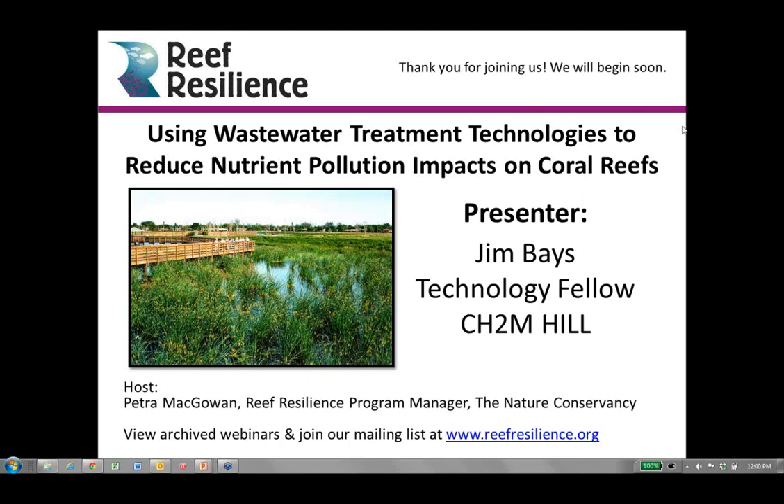My name is Petra McGowan, and I am the Program Manager for the Nature Conservancy's Reef Resilience Program. This webinar is part of a TNC effort to explore the challenge of addressing wastewater and sewage impacts on coral reefs. Our strategy development process is starting with becoming better educated about wastewater and wastewater treatment technologies applicable to improving public health and mitigating nutrient pollution impacts to reefs.